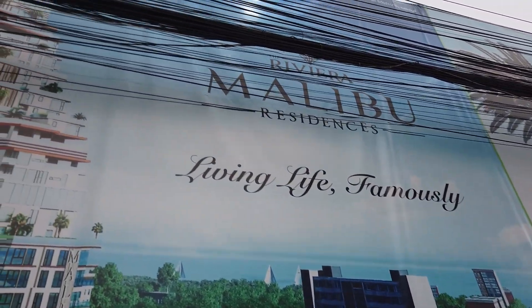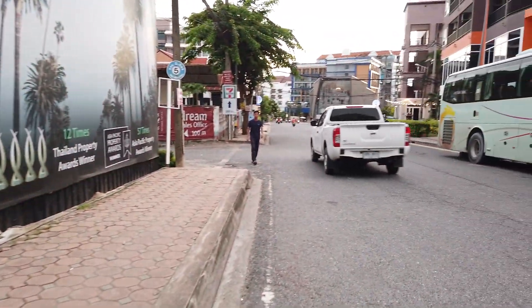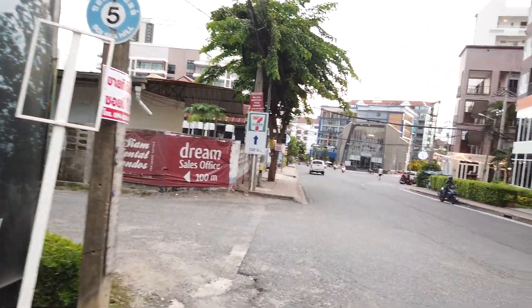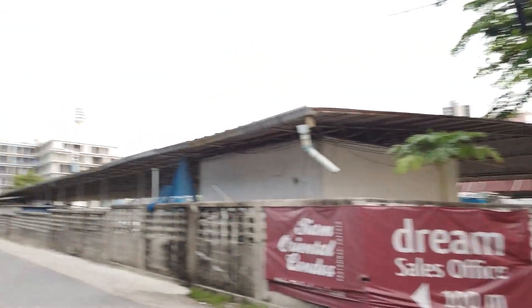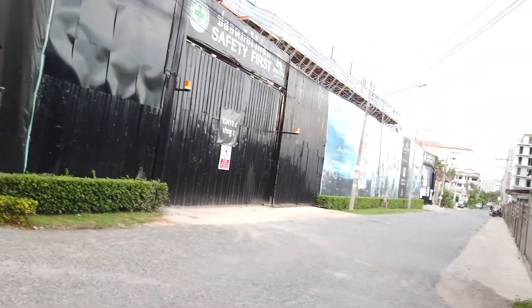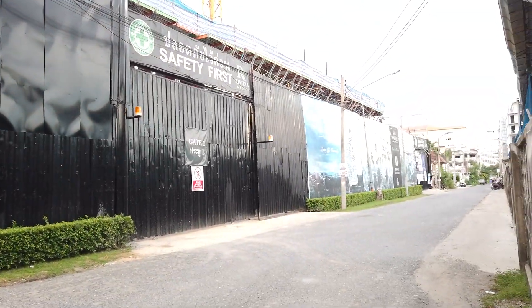The Riviera Malibu — it's going to be this big-ass condo they're building here. Crazy, right? It's just condos everywhere. Look, right next to it — condos, condos. Building it right now, Malibu Riviera.